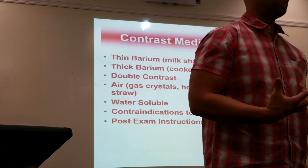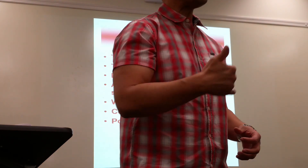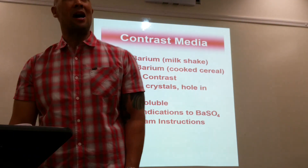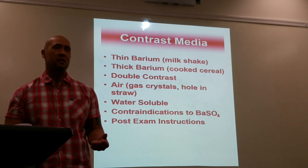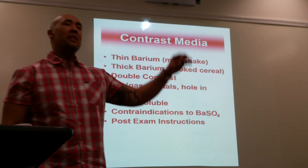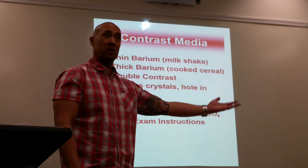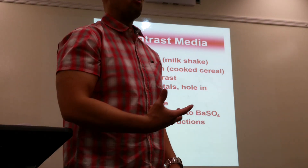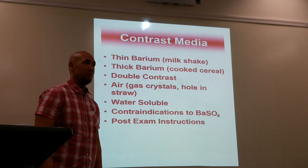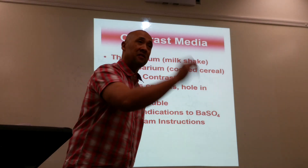Tell the patient they're going to feel like they want to burp — don't. If they do burp, you have to give them more crystals. The crystals taste something like 7-Up, but the contrast is thick and chalky. Once they've taken both, lay them on the table and have them rotate — on their back for 20 seconds, on their side, on their belly — doing a full rotation to coat the stomach. Then call the doctor in.